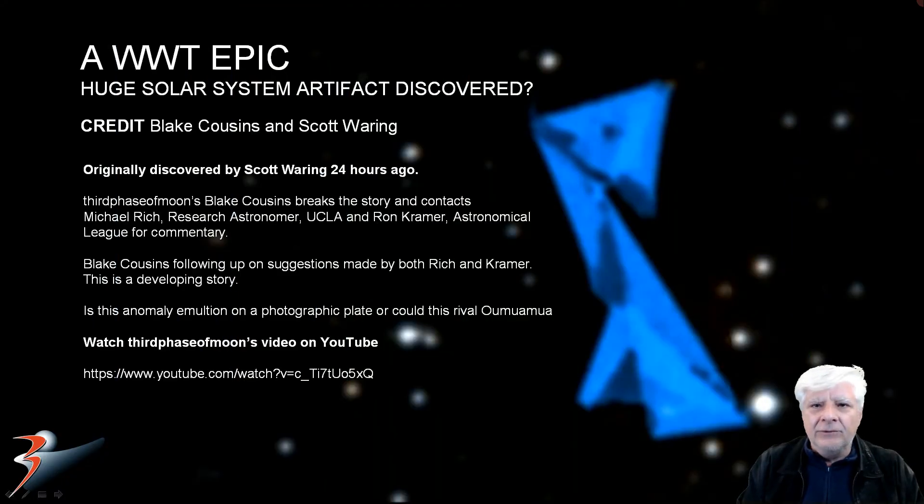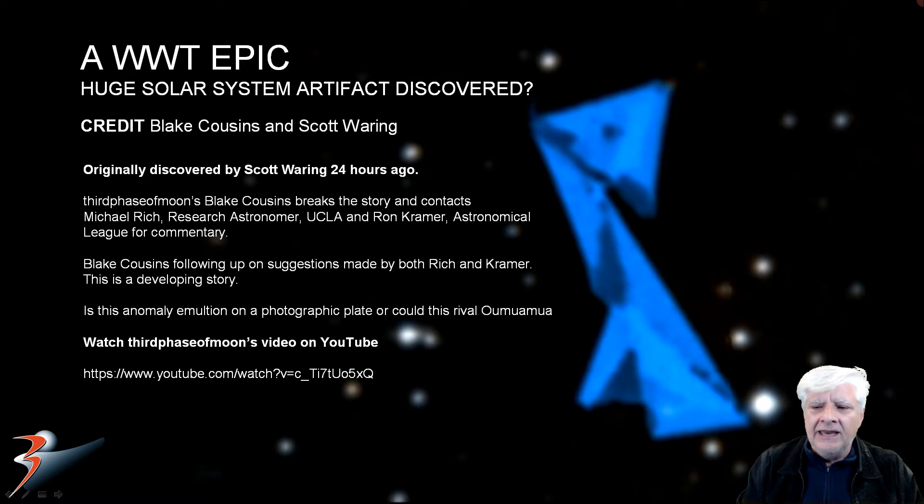For those of you that don't know the breaking news: a solar system artifact has been discovered. Scott Waring discovered a strange blue artifact in our solar system about 24 hours ago, and Blake Cousins over at Third Phase of Moon broke the story. Blake Cousins followed up with Michael Rich, research astronomer from UCLA, and Ron Kramer from the Astronomical League for commentary. Both suggested he do further research and he is following up on their suggestions.